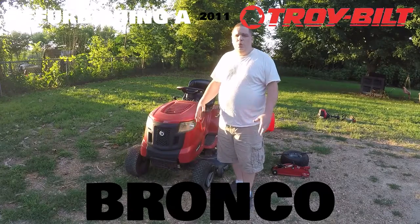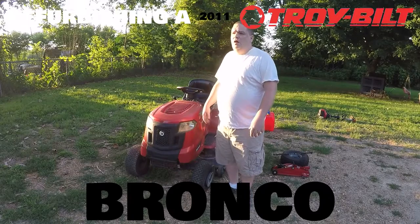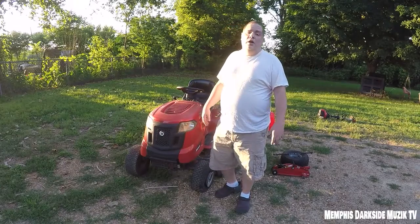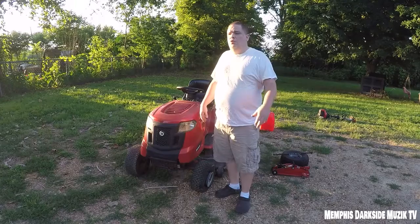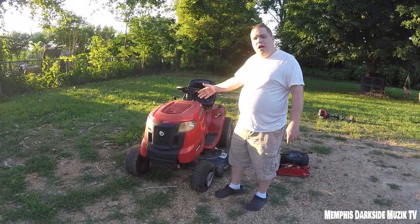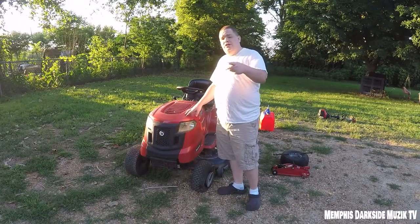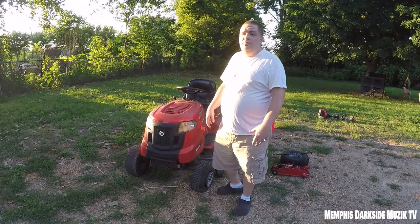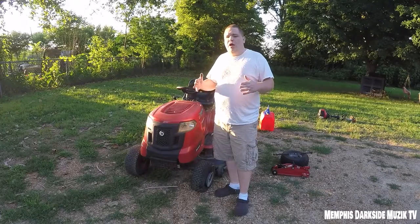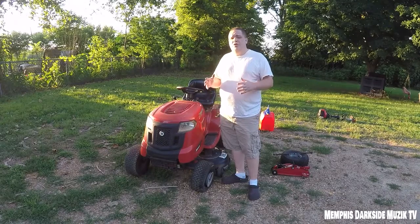What's up YouTube, I'm back with another video — a different type of video, not music remastering or anything like that. Right here we have a riding lawnmower that I got from my sister — shout out to her, she hooked me up. You will not believe how much I paid for this riding lawnmower, and I'll get to that price in a moment.